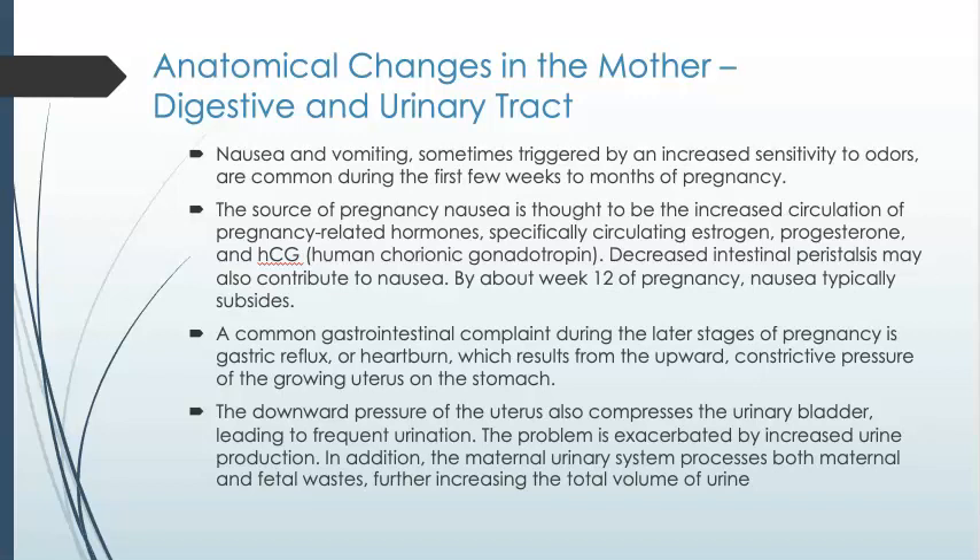So far we've discussed the changes and the growth occurring in the developing fetus, but what is going on with changes to the mother to accommodate for this baby that is growing inside of her? Let's talk a little bit about the digestive and urinary tracts.